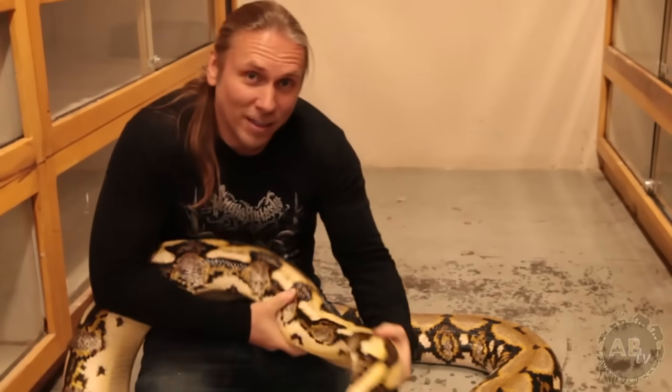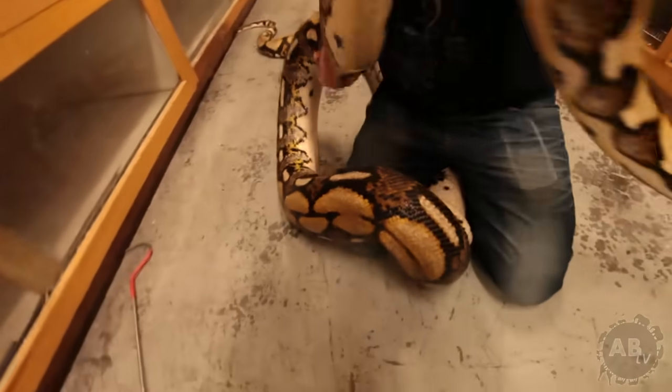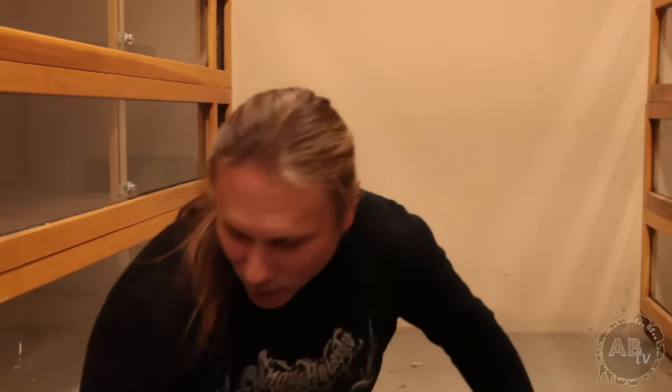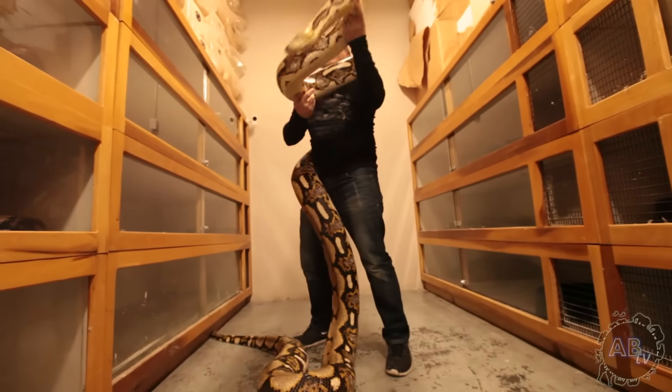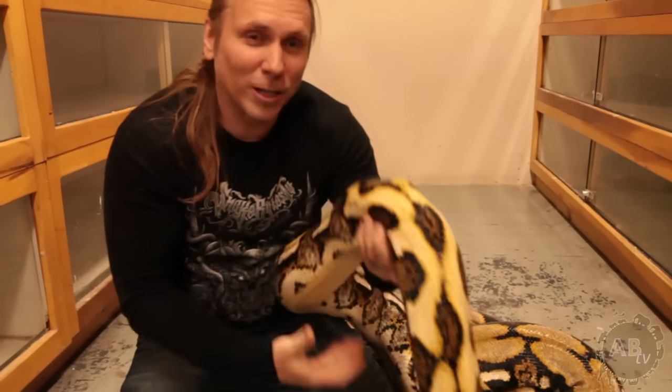Reticulated pythons are really the largest — or longest snake, I should say — in the world. They can get well into the 20-foot range. And I'm going to need a breather because I am absolutely worn out. If you guys ever want to take a fitness course, I say handling a python for a while will be really good for you.